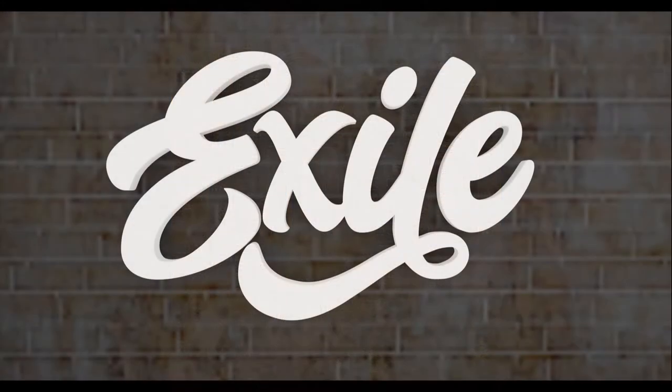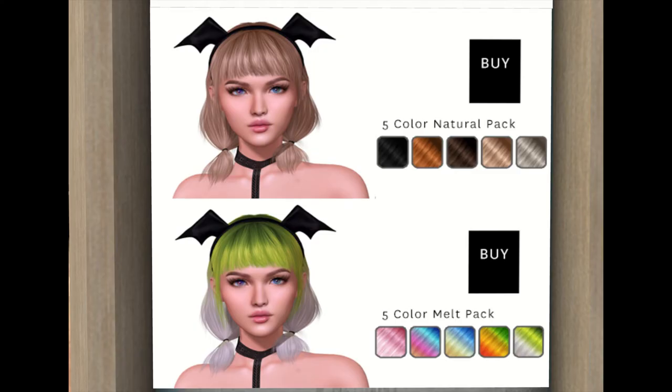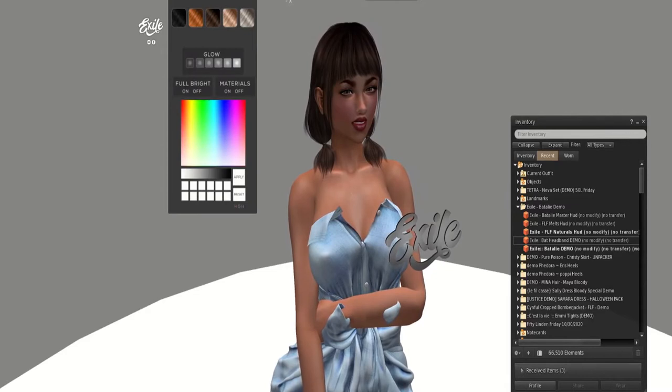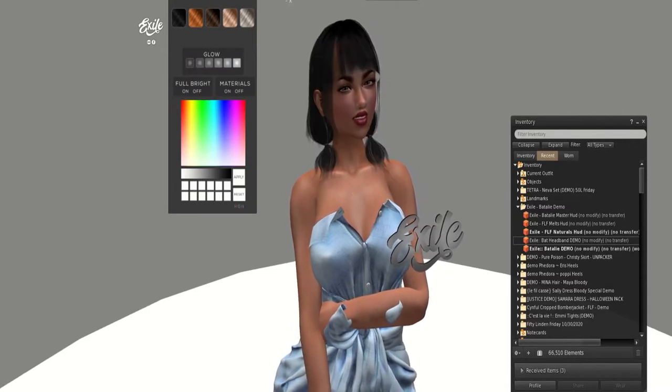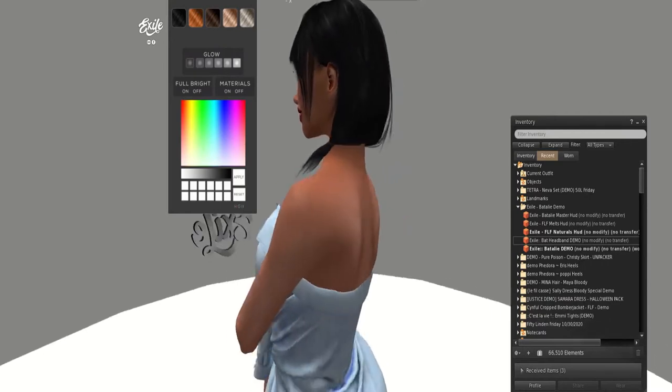Next door up is Exile, and Exile has a very clever Halloween look with their hair. As you can see, it has a little bat headband which you can wear or not wear, and it comes in two packs — the natural and the color melt. Here is an example of the hair and the changing colors.